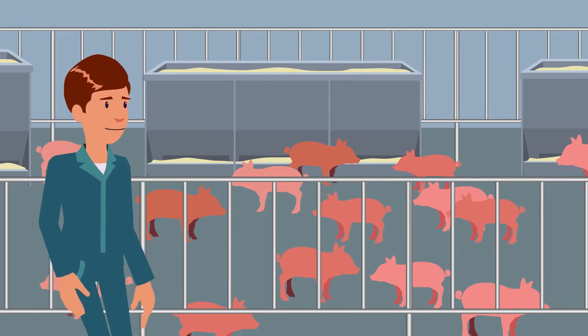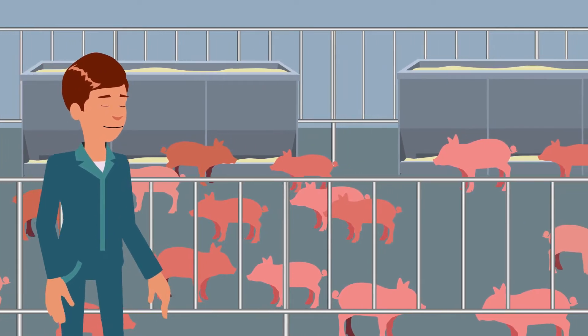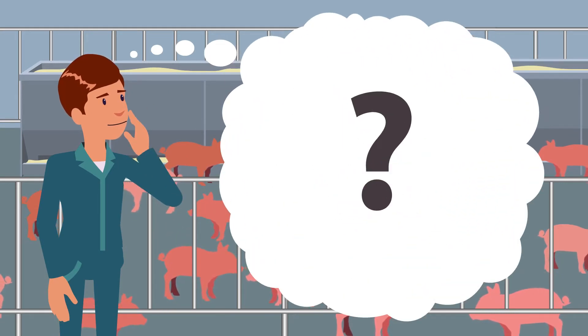For swine producers, making sure that your newly weaned pigs are getting all the nutrients they need is crucial. You may think they're performing well, but could you be doing something to make sure they're receiving more nutrients to maintain optimal performance?